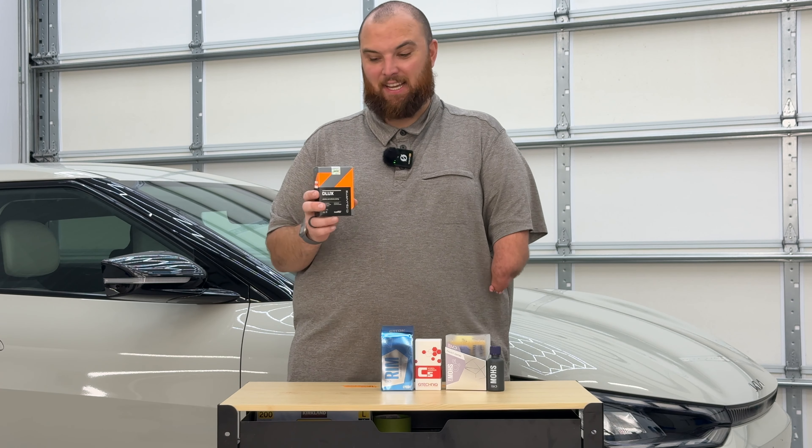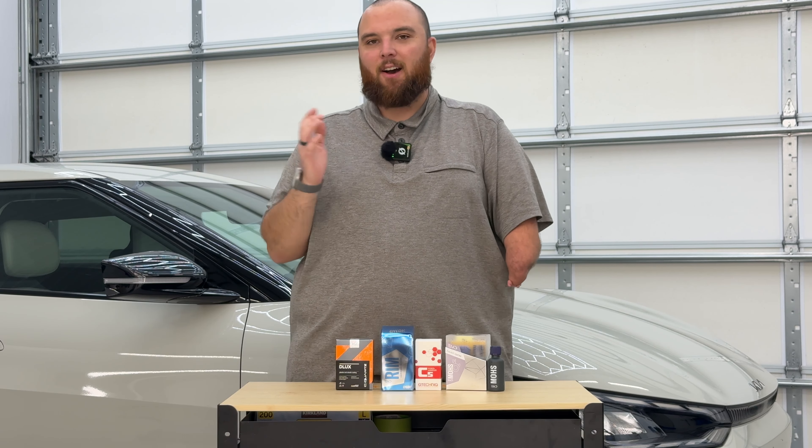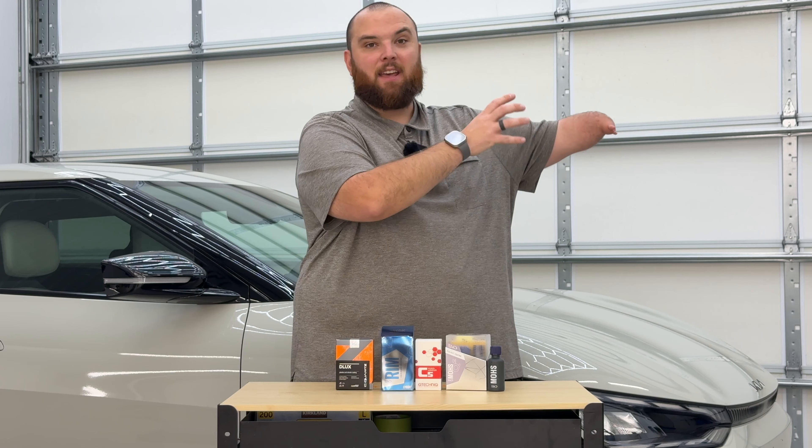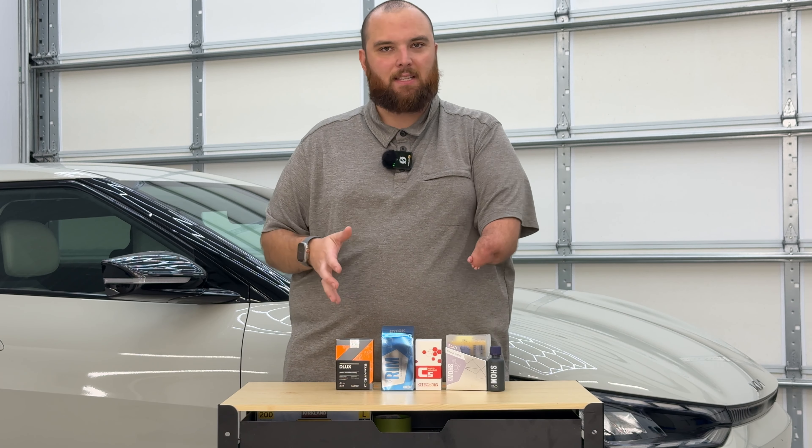Interestingly, on the box this is listed as a plastic and wheel coating. In my opinion those are two completely different surfaces — textured plastic is extremely porous and really soaks in ceramic coatings, so having one product for both seems strange. This boasts a one-year lifespan. If you're spending time removing wheels, doing the barrels and face, only getting 12 months of longevity seems a bit low. That said, I do appreciate that good companies tend to under-promise and over-deliver rather than claiming 10-12 year lifetimes and completely under-delivering.